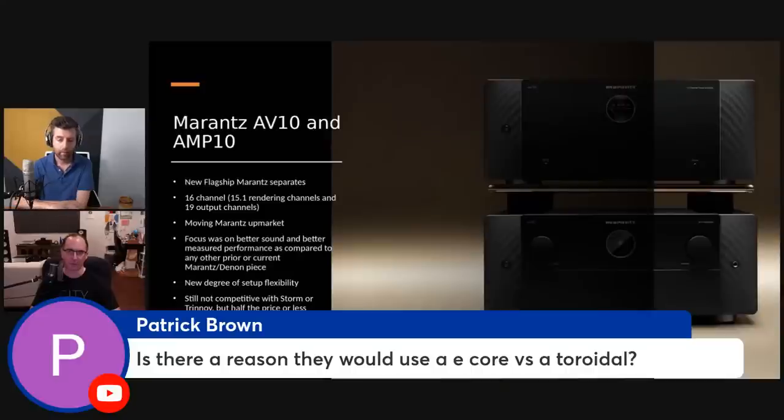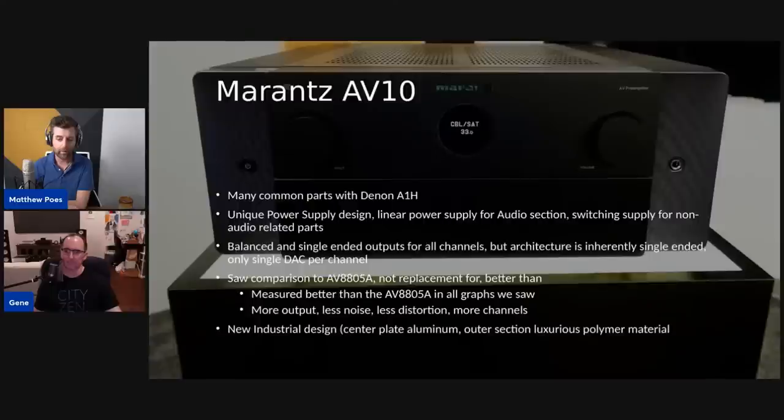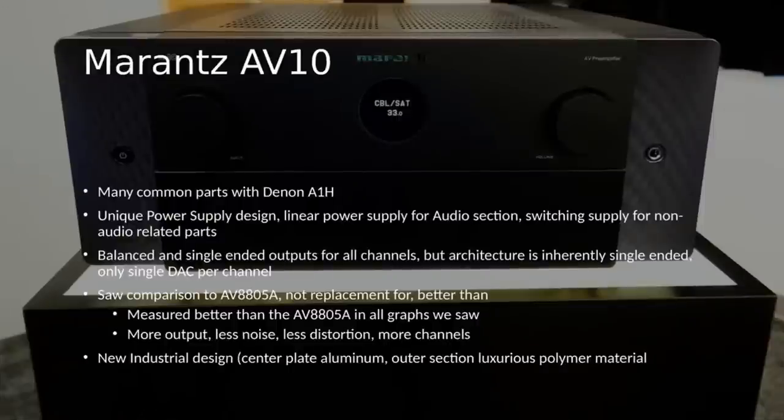Also in the Denon's case, I don't think they could fit a large enough toroid in the available space, so they had to go with an E-core form factor. Don't discount it because it's an E-core — there are incredibly good E-core transformer designs. At the end of the day, proof is in the pudding: if the thing measures good, who cares what part they used. There are common parts between the Marantz and Denon — we'll talk about what those are — but they each have unique power supply designs.